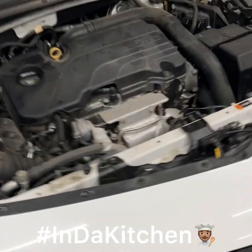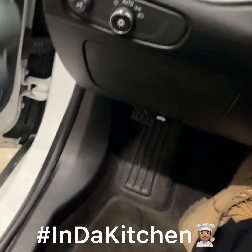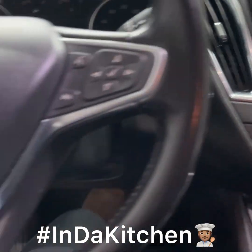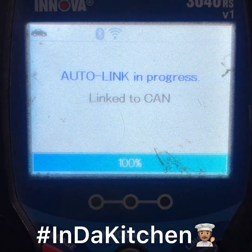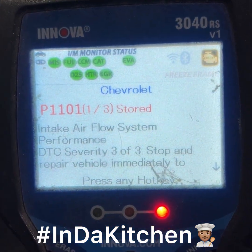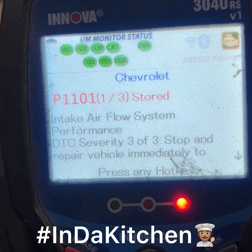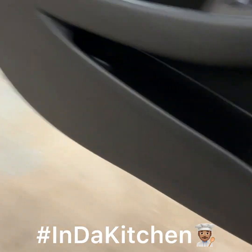We got this 2018 Chevy Malibu, we got a check engine code. We got a little reader, let's see if we can get this thing to tell us what's going on. There we go — there's only one code in there, and it's the same airflow system code. Okay, we got a starting point.